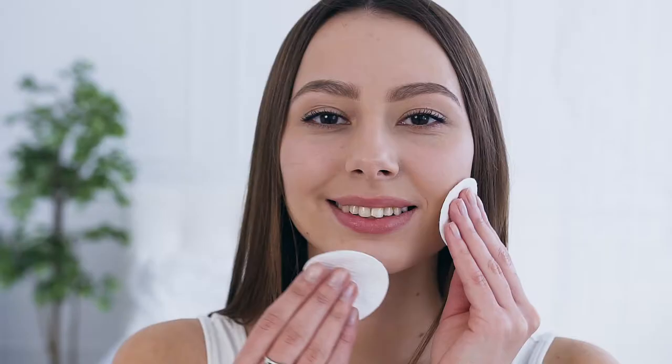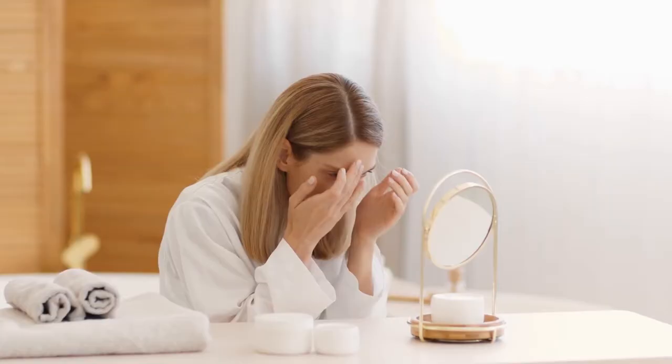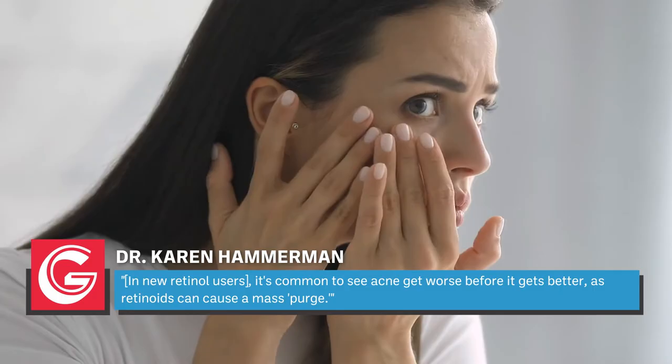While it's possible to speed up skin cell turnover with active ingredients like retinoids, you'll want to hold off until your skin has gotten used to its new routine. Dr. Deanne Mraz Robinson tells Glamour that in new retinol users, it's common to see acne get worse before it gets better, as retinoids can cause a mass purge. It's easy to get frustrated by the waiting game, but don't feel tempted to give up. Patience is key, and your dedication will pay off over time.